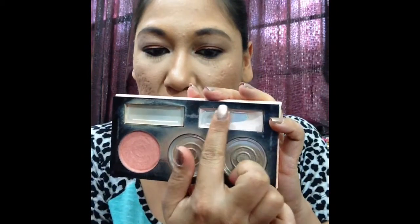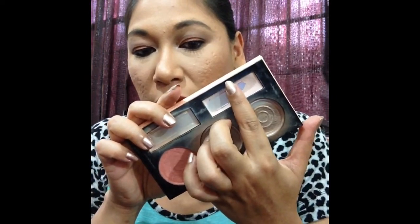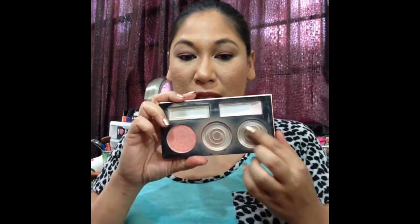I also had my BH Cosmetics Forever Nude Sculpt & Glow highlighter in the project. I wanted to finish up one section, but it was really hard with my brush to get into the grooves. I consider it a success even though I didn't clear out all of it. I ended up having to repress it — I'm going to put it into one of the bronzer sections so it's easier to use. This was also a success.